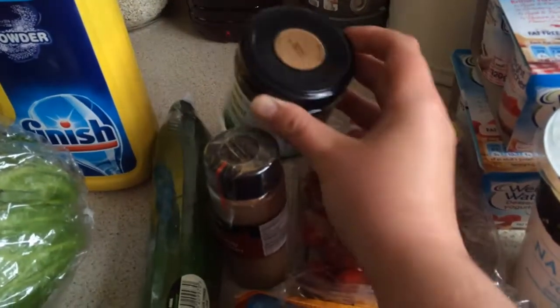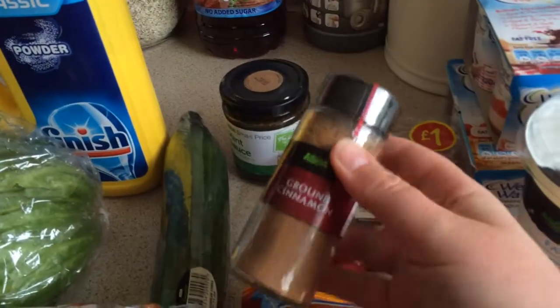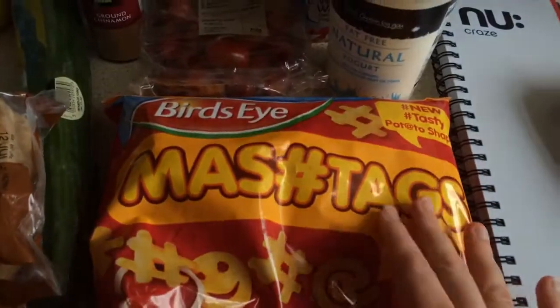Some mint sauce again for tonight's tea. Some ground cinnamon — if you've seen the recipe already, that's to make some more cinnamon crisps when I get some more Weight Watchers tortillas.